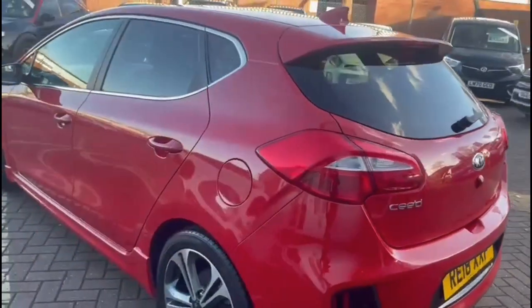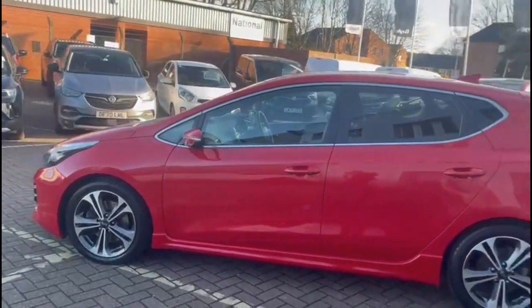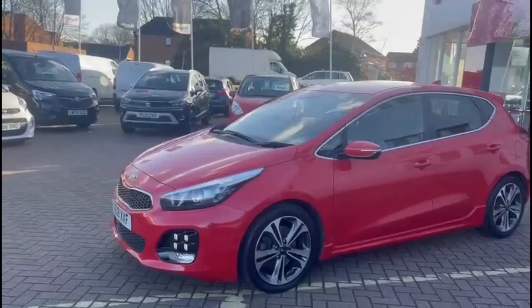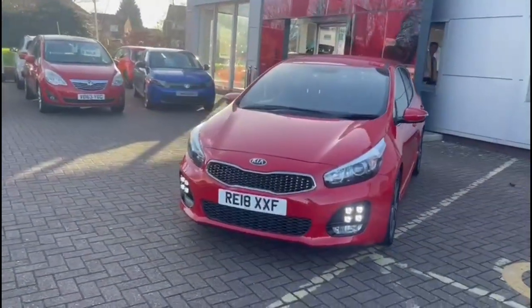Continuing around, there's a full styling pack, a shark-fin roof aerial, and mirrors with built-in indicators. At the front of the vehicle there are projector headlights and LED daytime running lights.